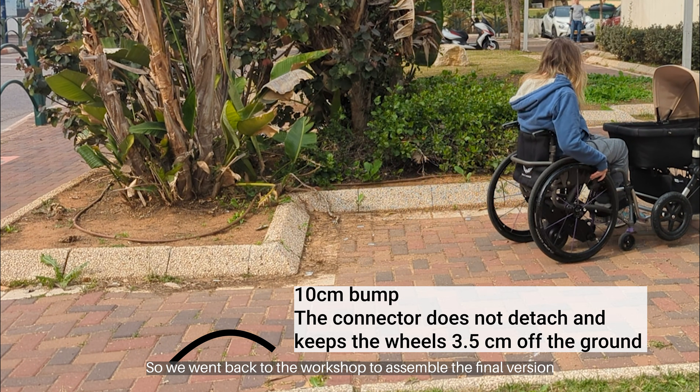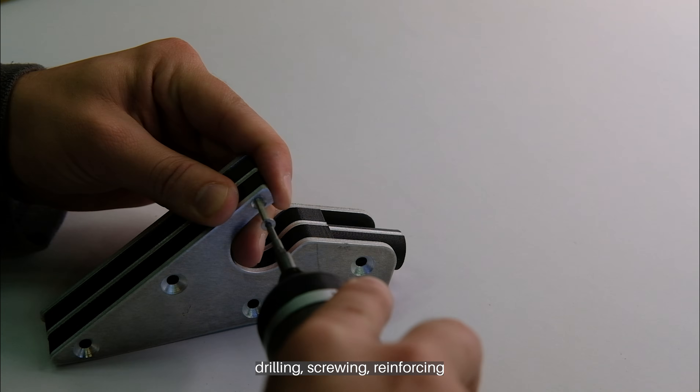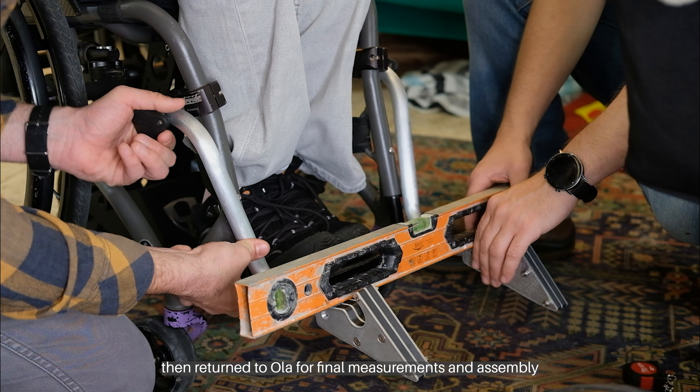So we went back to the workshop to assemble the final version — drilling, screwing, reinforcing — then returned to Ola for final measurements and assembly.